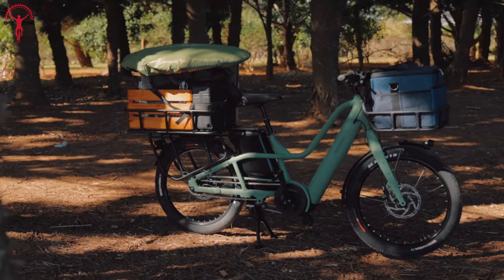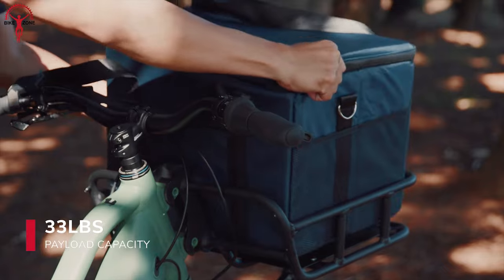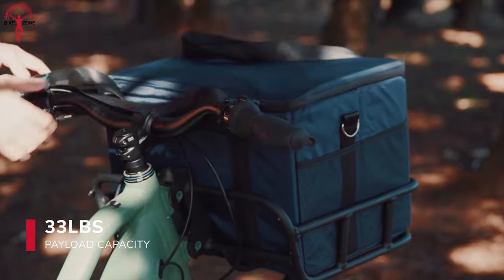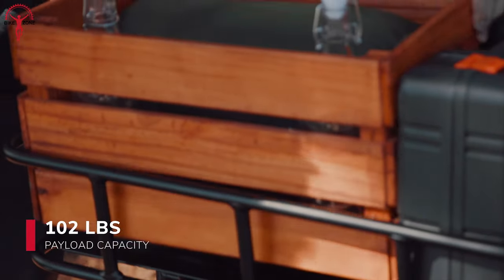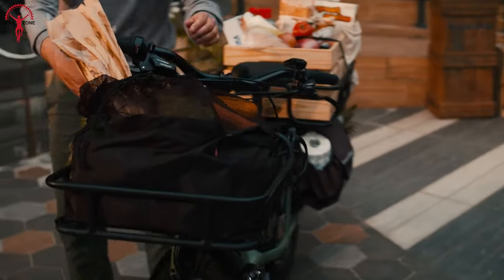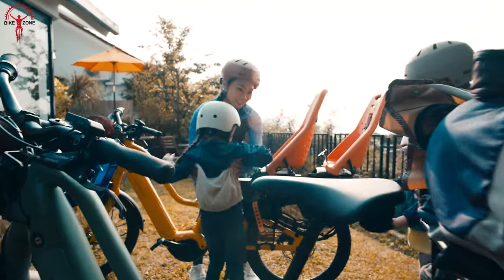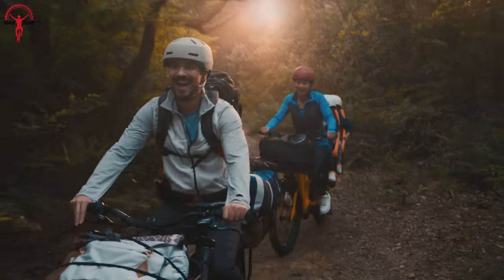With a maximum weight capacity of 361 pounds, the Pac-Yak E+ becomes your trusty steed, ready to bear the weight of all your essentials. Load it up with groceries, strap in the little adventurers, or pack it full of camping gear for a weekend getaway. There are no limits to what this cargo bike can handle.